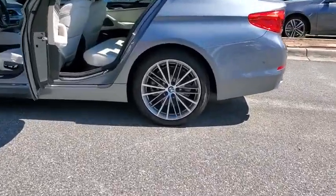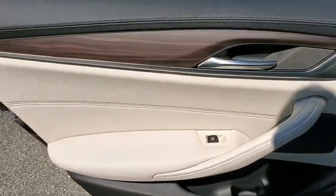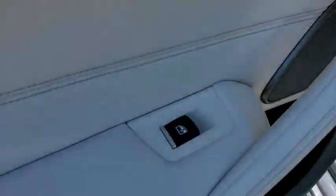Anti-lock braking system. Keyless entry. Traction control. Stability control. Steering wheel audio controls. Power passenger seat. Navigation system. Leather wrapped steering wheel.